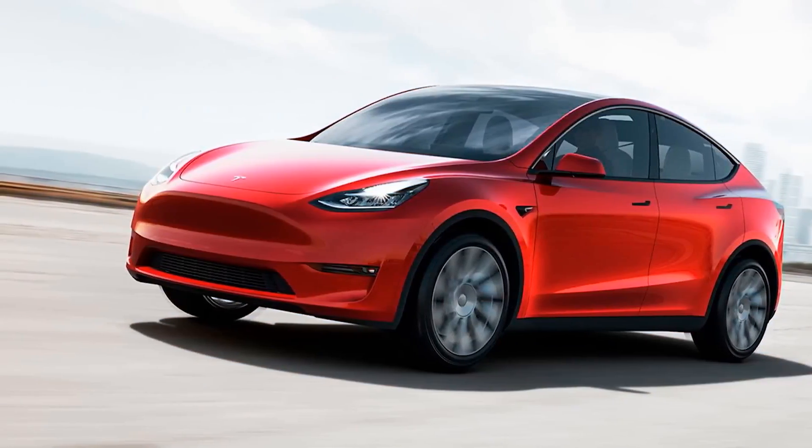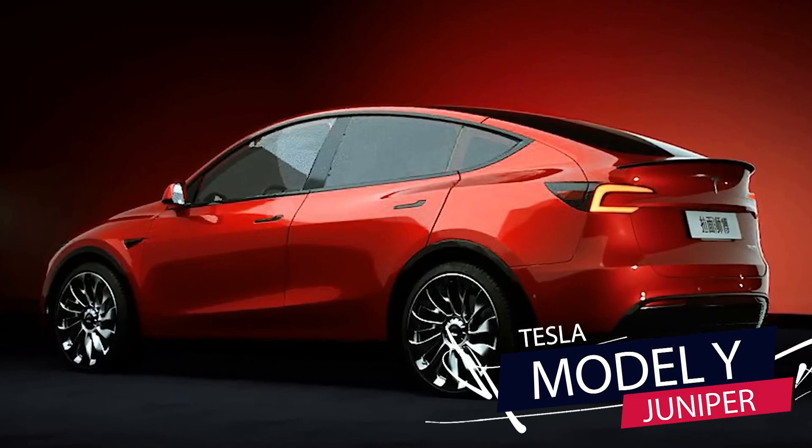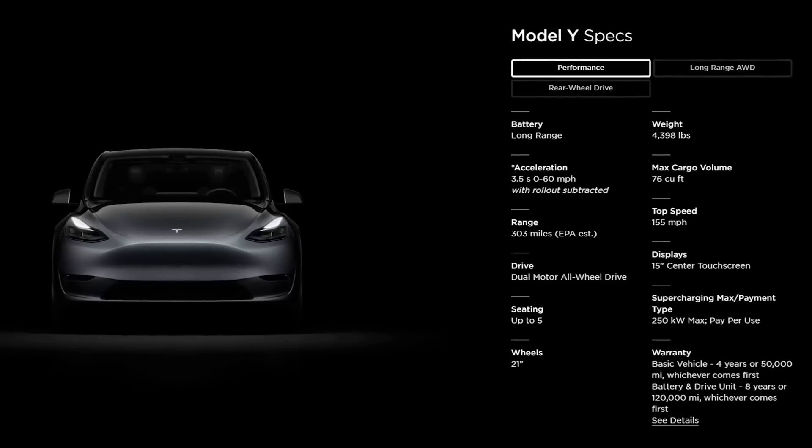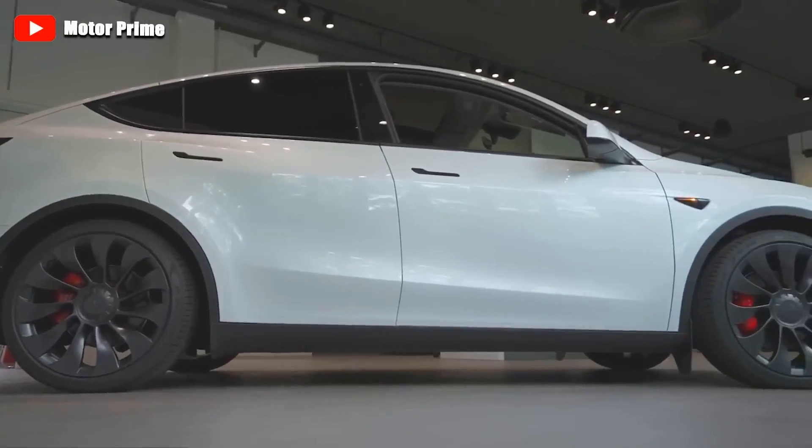But Tesla's not done yet. They've been busy making the Model Y even more mind-blowing with fresh features in the new Model Y Juniper. Tesla's already rolling out these exciting updates, so let's check out what's new and fabulous with the Model Y.